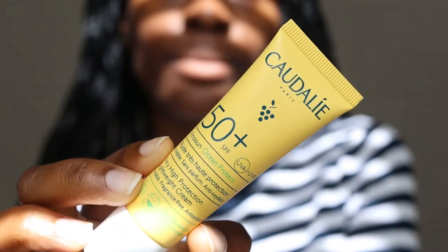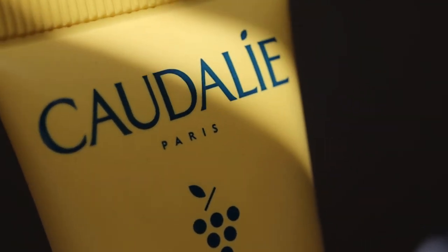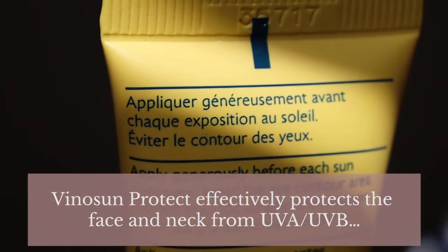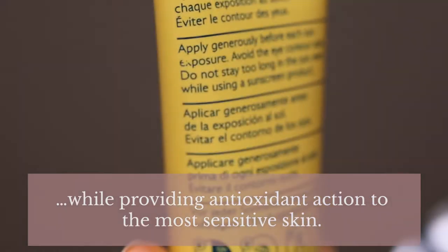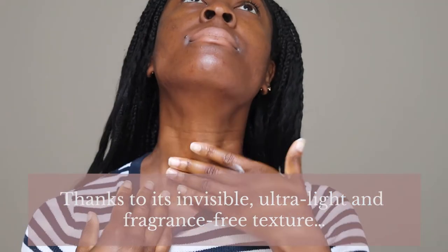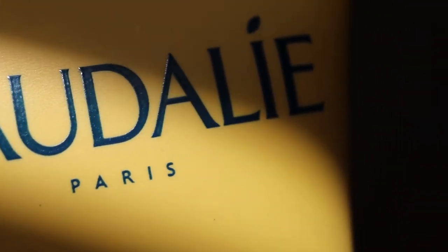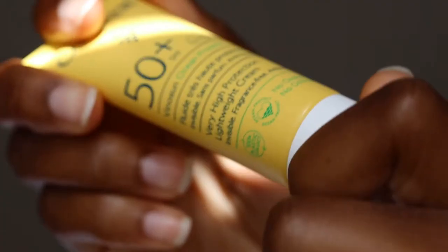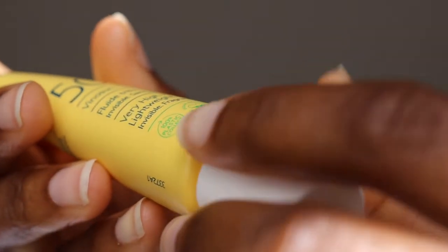The very high protection lightweight cream SPF 50 Plus Vinosun Ocean Protect is the very first skincare product of the Kiehl's Solar Revolution. This sunscreen effectively protects the face and neck from UVA and UVB rays while providing antioxidant action, even for the most sensitive skin. It has 4.5 stars out of 5 from 521 reviews, costs £19 for 40ml, and is suitable for pregnant and breastfeeding women.